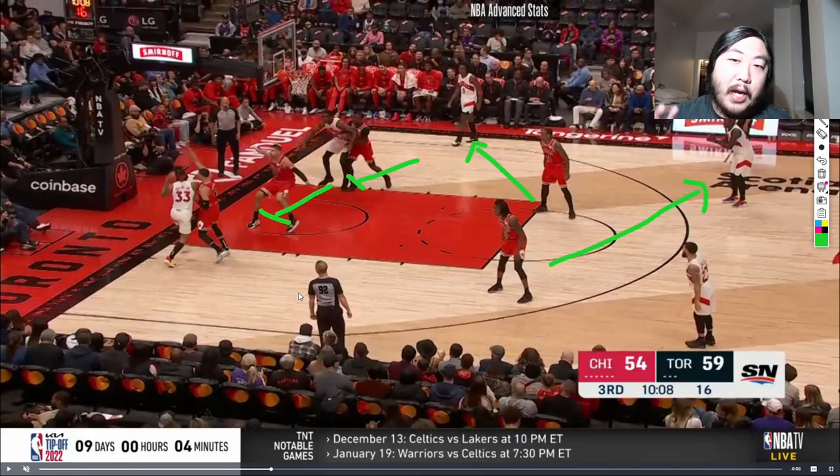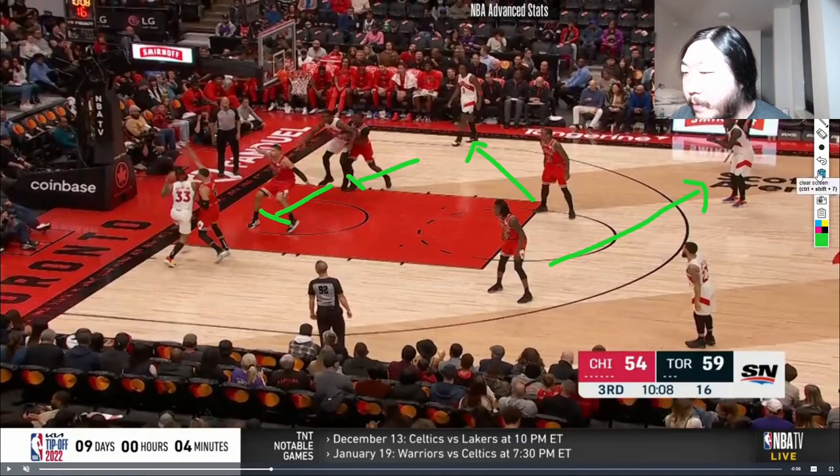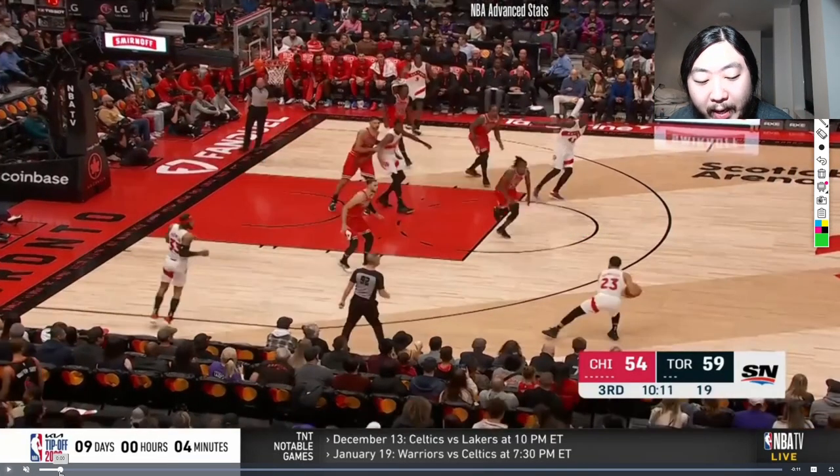This play right here is actually very important to show, because early in this Raptors game the Bulls were doing horrible on defense. But as the game went on, we saw the Bulls really tighten the screws on the defensive end. The main thing was that they started to take away paint opportunities for the Raptors and forcing three-point shots. I'm going to back up this play to show you how the Bulls are forcing the Raptors to throw it back out onto the perimeter and not get a paint opportunity.